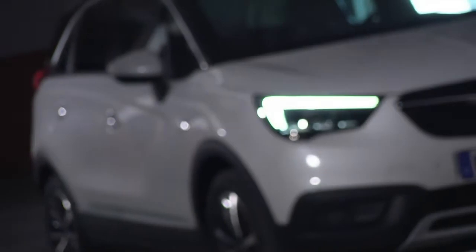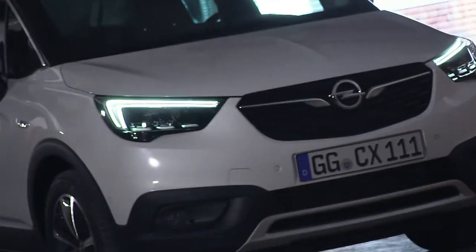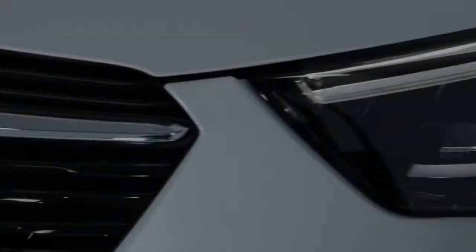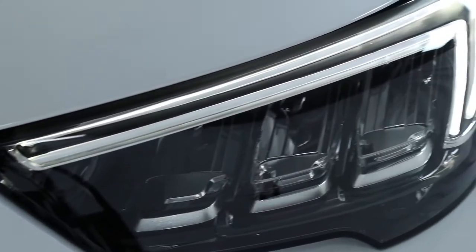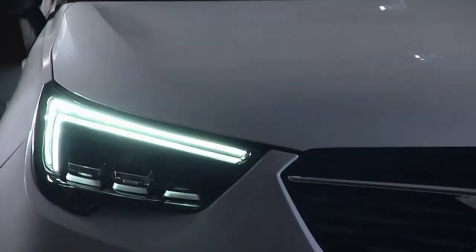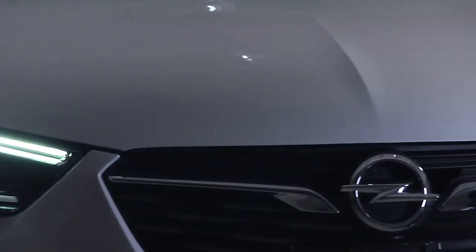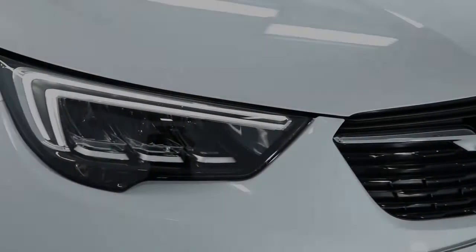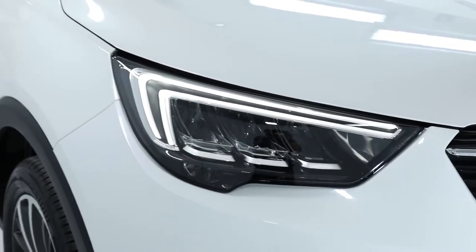Let's go talk about the design itself. The first thing you see when you look at this car is it is clearly an Opel with all our signature cues, particularly the wing signature lighting, and it really shows a real high quality, high tech look with the LED lamps and great functionality.